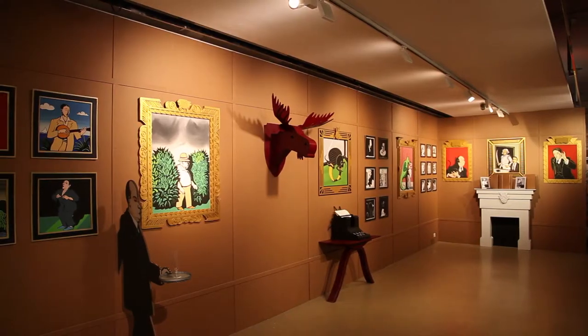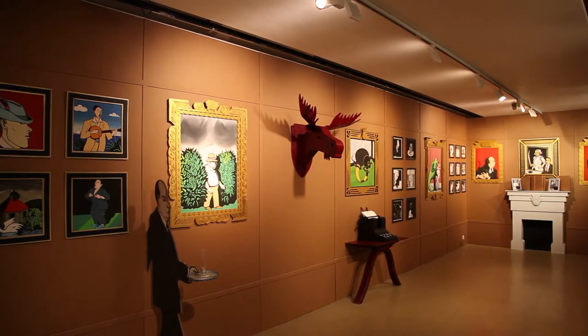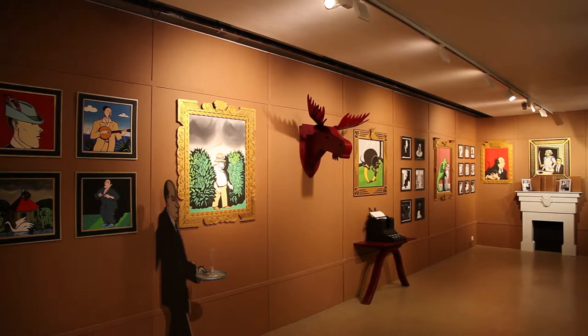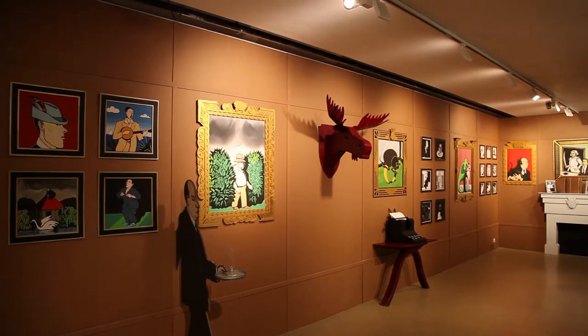For this we employed — we commissioned one of my ex-students, Chisato, who was already doing quite a lot of work with the print studio here.